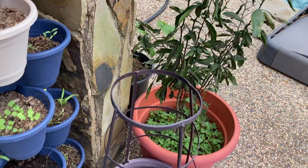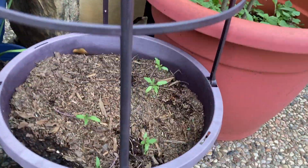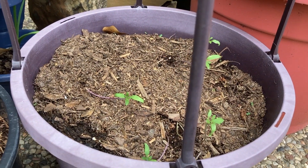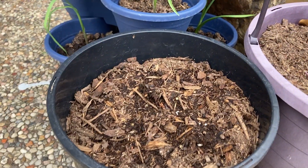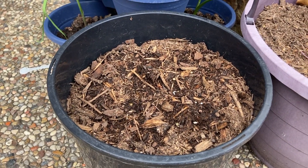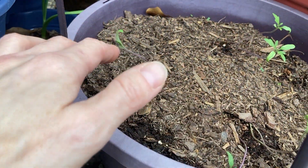On the side, something else you can grow in very limited space — these are tomatoes. These were black tomatoes I started from seeds. And here, not looking too good — these were yellow tomatoes and it looks like they did not make it. So not 100% when you start from seeds.